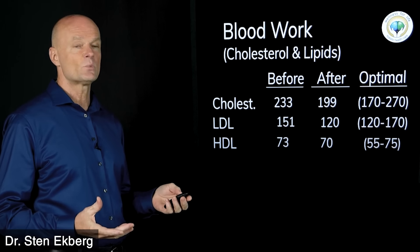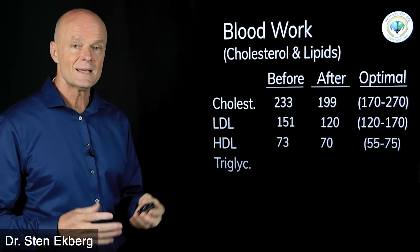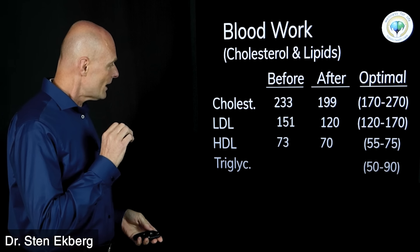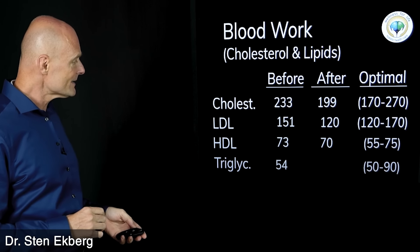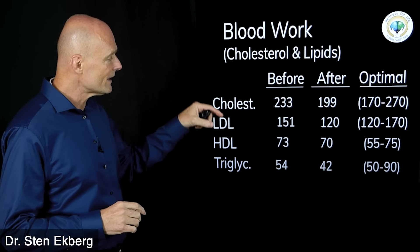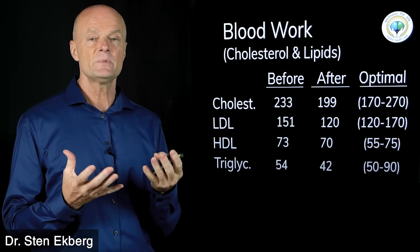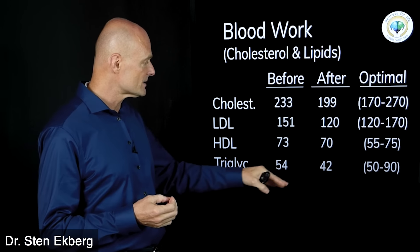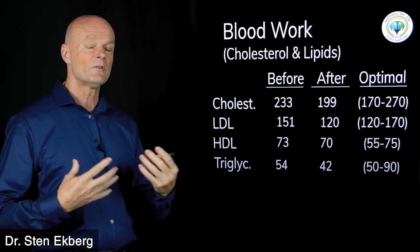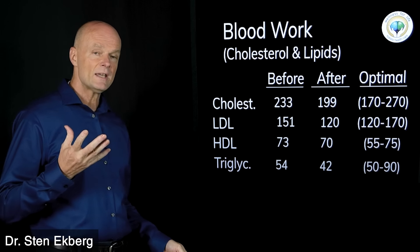Triglycerides are another factor — we think that by eating fat we raise blood fats. Normally we want to see triglycerides between 50 and 90. I started out at 54 and finished at 42 — again I'm not sure why it went below 50. The only time we're really concerned with very low triglycerides is if we have symptoms of hypoglycemia, where the brain doesn't have enough energy. But if we don't have those symptoms, there's not much to worry about with a low triglyceride number.